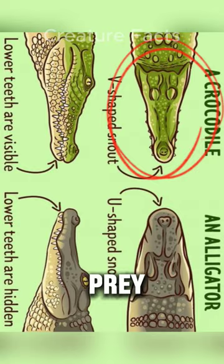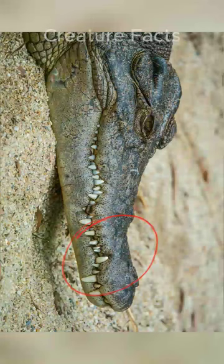Number 2. When an alligator's mouth is closed, its lower teeth are mostly hidden inside its upper jaw. But for crocodiles, some of their lower teeth — especially the large fourth tooth on the lower jaw — stick out even when their mouth is closed.